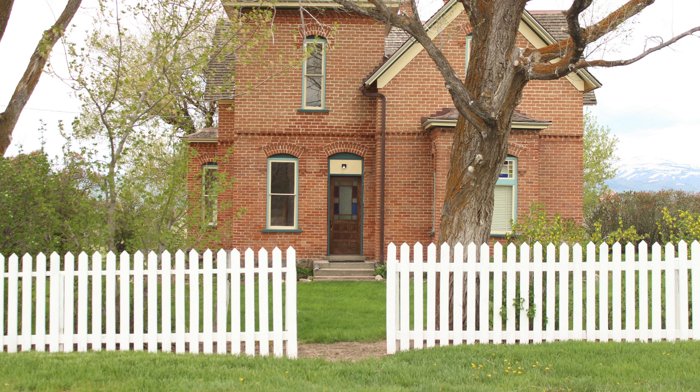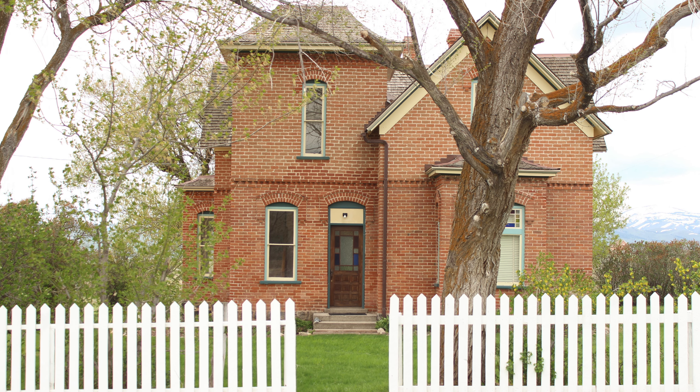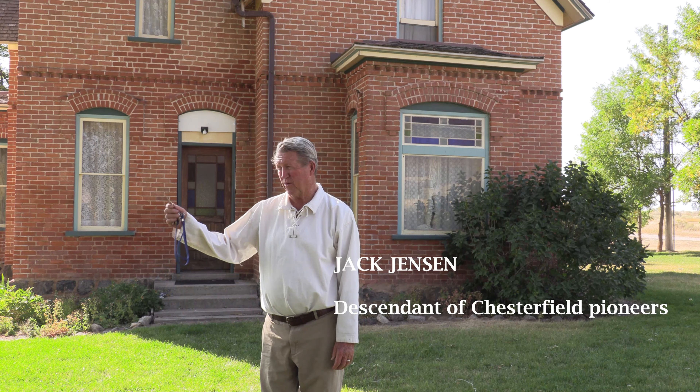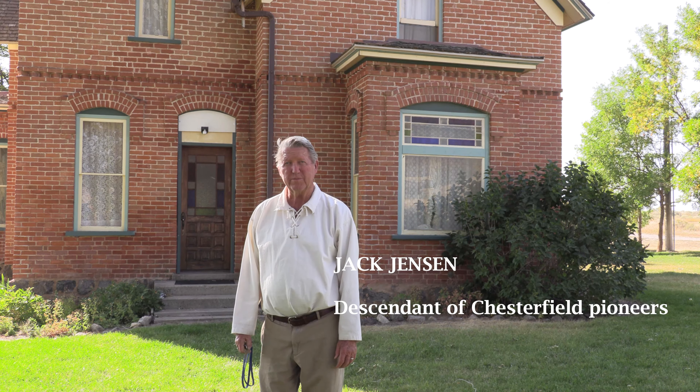As Penny said, this is a Queen Anne-designed seven-gable home. The first brick home built in Chesterfield was the Muir Butterfield home, where Charlotte came from — it was built in 1888. This was the last brick home, built in 1903.